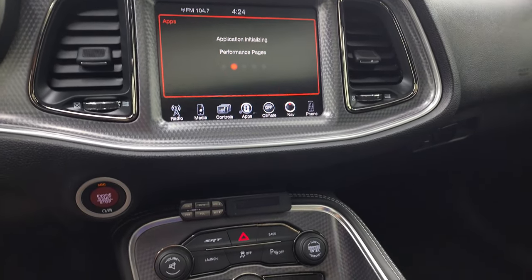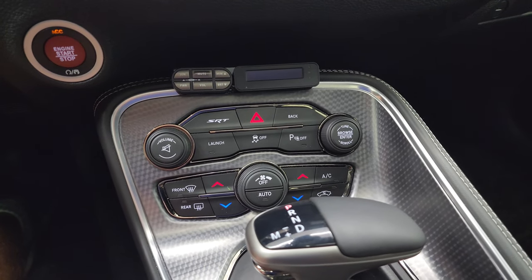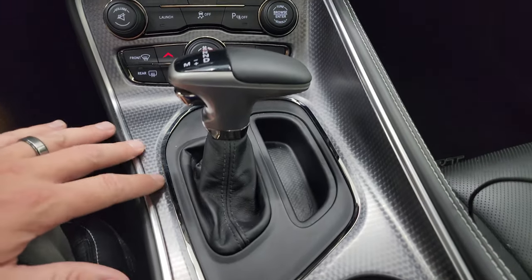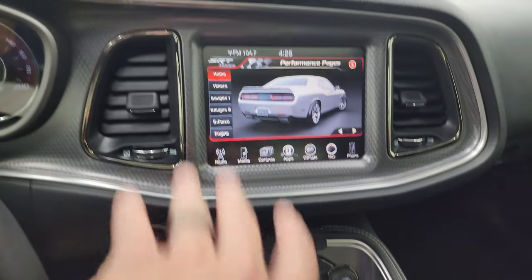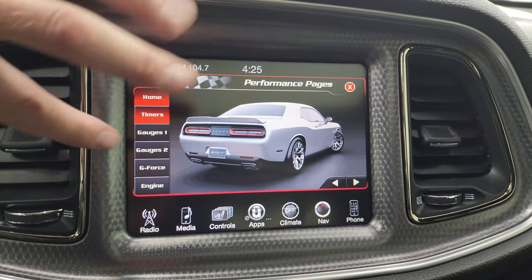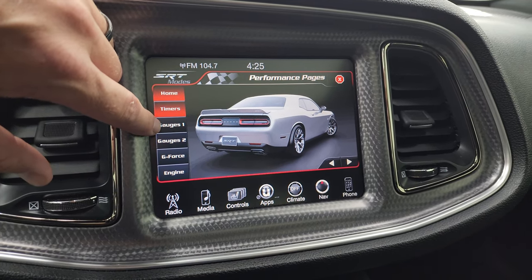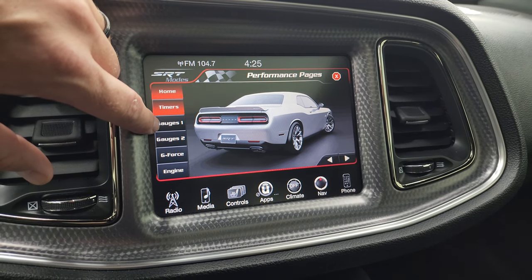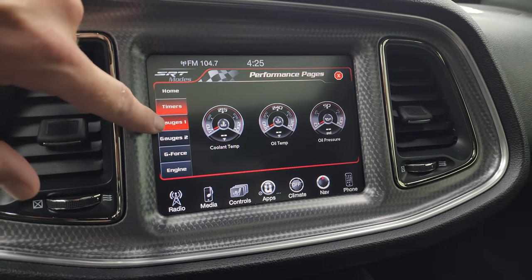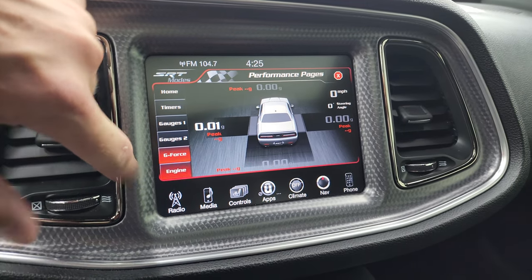These pages do take a second to load on the 8.4-inch 3C radio. You get the push button start, the more tactile volume and tune controls, climate controls including dual climate controls, and the 8-speed automatic transmission. Check out the machine-finished center console on the dash and the instrument cluster as well. There are the performance pages — you get your timers, gauges, gauges 2, g-force, and engine monitoring.